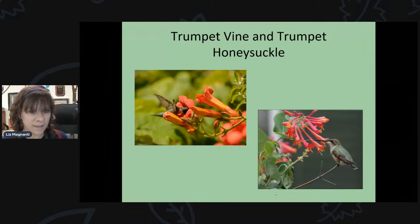Trumpet vines and trumpet honeysuckle are two vines that attract hummingbirds. Trumpet vine has large bright orange flowers that hummingbirds love, but it can be really hard to control once established — it spreads aggressively. Trumpet honeysuckle is much easier to control, has thinner pinkish blooms, and hummingbirds absolutely love it. I'd recommend trumpet honeysuckle over trumpet vine for most yards.